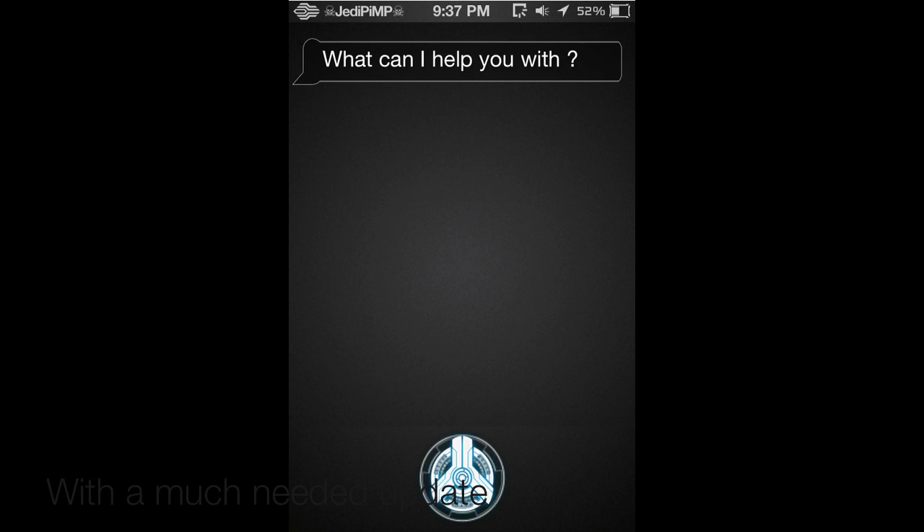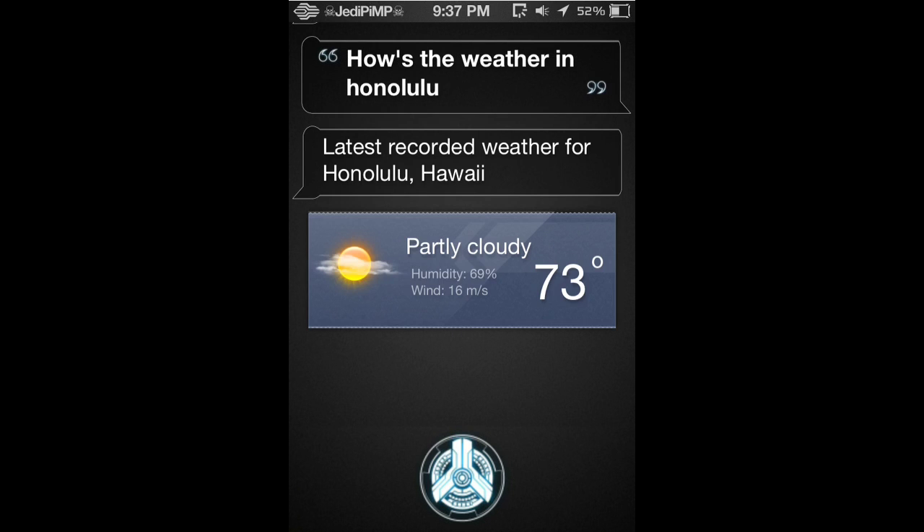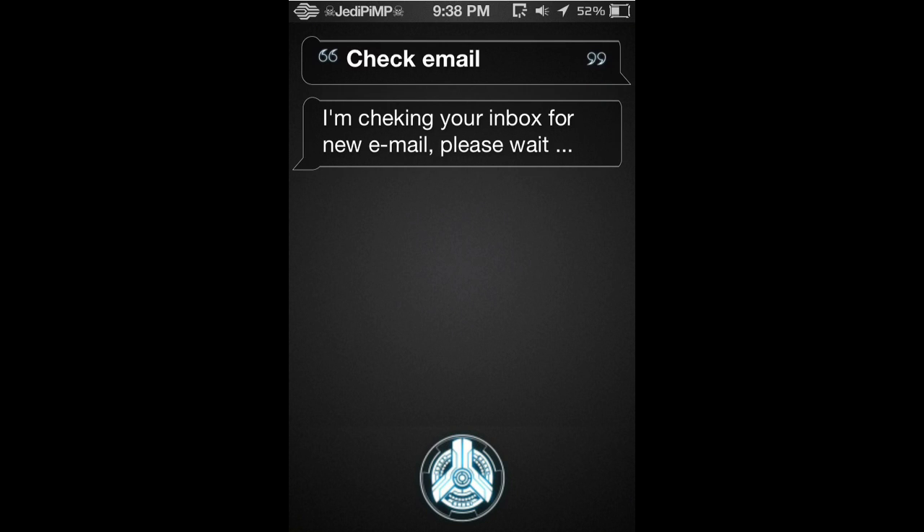Hey guys, this is Jedi Pimp and this is a Siri clone, Sarah, and she just had a major update. Making a short video showing you guys some of the features that are definitely working. If you don't have an iPhone 4S, this is one of the best options that you can use.